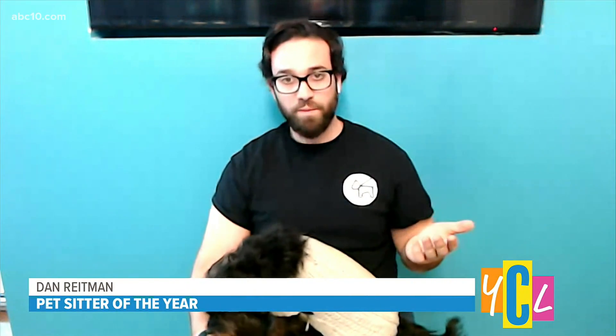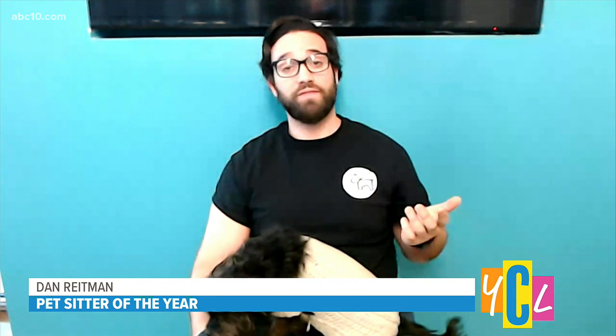Good morning, Aubrey — thank you so much for having me. Are pet owners showing a greater appreciation these days for walking dogs versus their attitudes in past years? Well, I can tell you from experience our clients have been beyond appreciative. Obviously with the year that we had, it was an interesting impact on our industry. A lot of people were working from home.